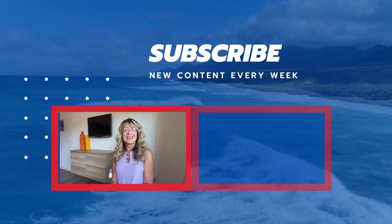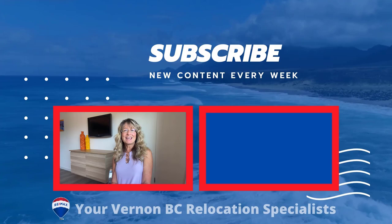And that's it for today. If you'd like more info on Vernon and area, or to find out what units in these desirable complexes are selling for, please contact us or download our free relocation package at vernonrelocation.com.